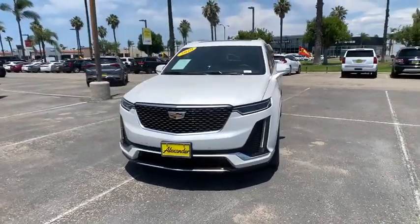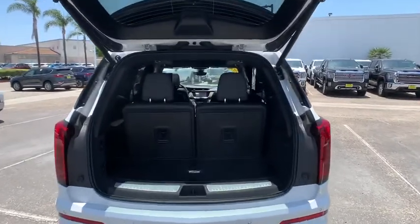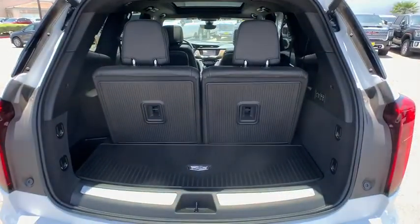Rear window defroster, electronic stability control, security system, power windows, heated front seats, brake assist. Come see the car for yourself.